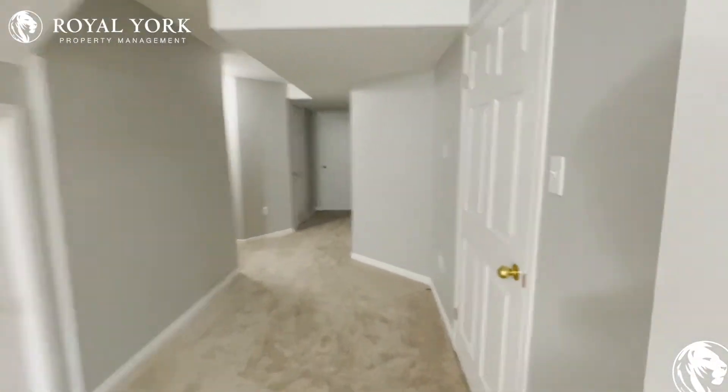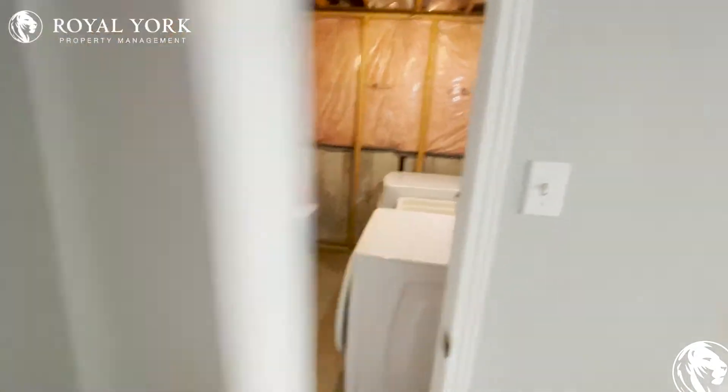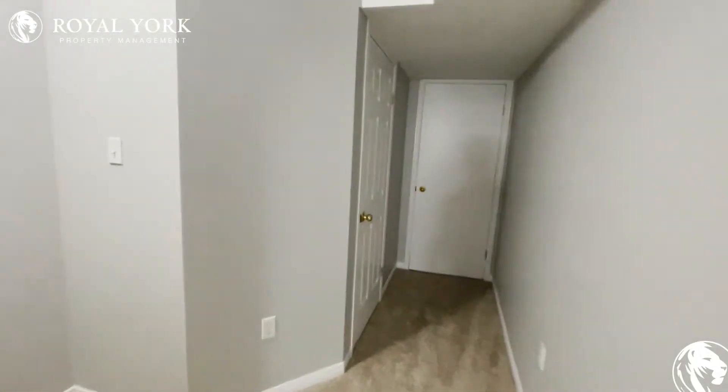Heading in, we also have our laundry right here, and a couple of extra storage units over there.